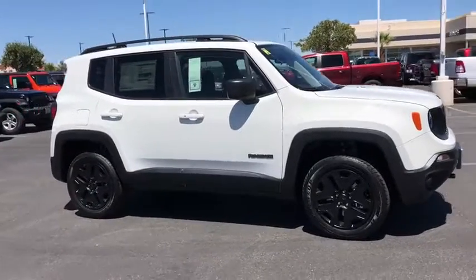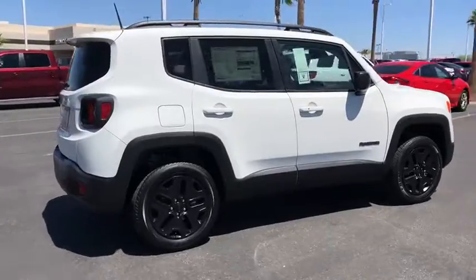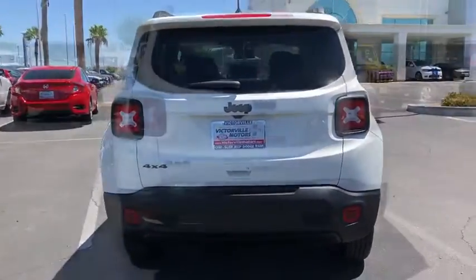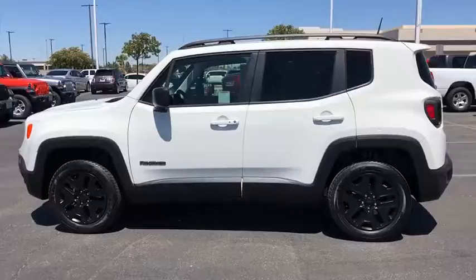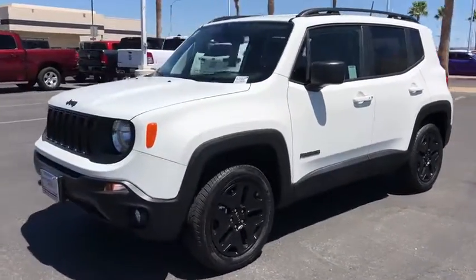Take a ride in the 2019 Jeep Renegade. The Jeep Renegade offers full-size capability built into a smaller SUV. The Jeep Renegade is an incredible combo of smart technology, cool colors, and innovative materials. It has a capable command center with the tools you need for discovering everything that's out there.